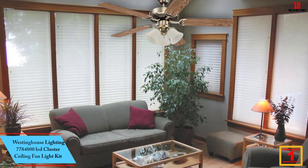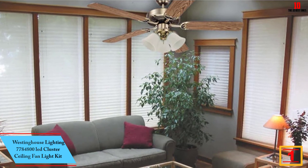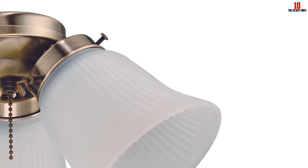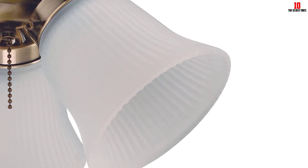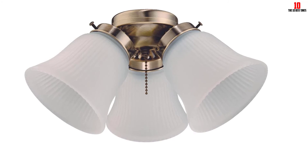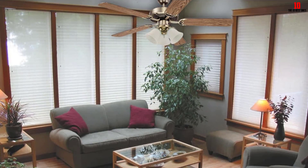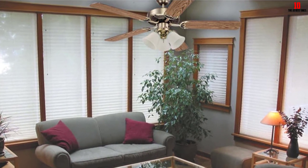And finally at number 1, we have the Westinghouse Lighting 7,784,800 LED Cluster Ceiling Fan Light Kit. Westinghouse is yet another leading manufacturer of high-quality ceiling fan light kits. This product features a modern and elegant design with top-quality construction ensuring ultimate performance. Westinghouse is an energy-efficient product that adds a traditional accent to any ceiling fan. It features a classic antique finish with frosted ribbed glass shades for extra durability, and is designed to fit most light kit adaptable 42-inch to 52-inch indoor ceilings. It is suitable for indoor and outdoor activities, comes with three non-dimmable LED light bulbs, and is easy to install with an included installation guide and mounting hardware.